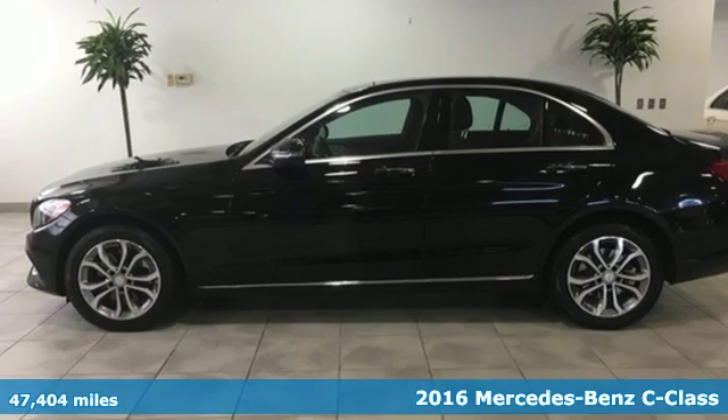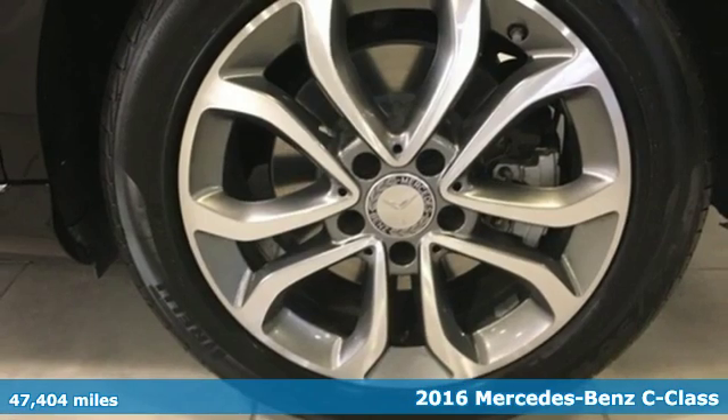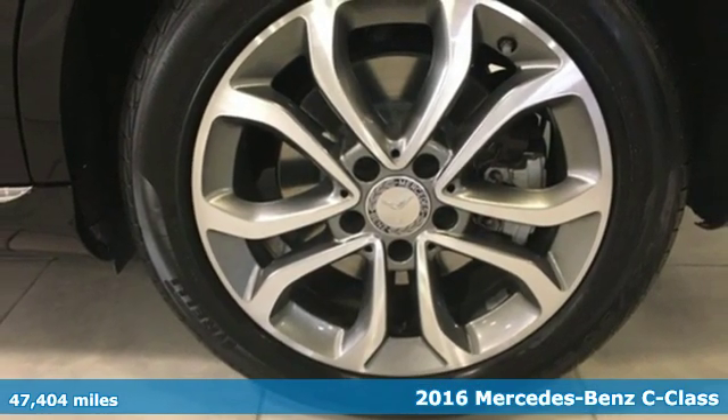It's a 2016 Mercedes-Benz C-Class. High style, high performance Mercedes-Benz.